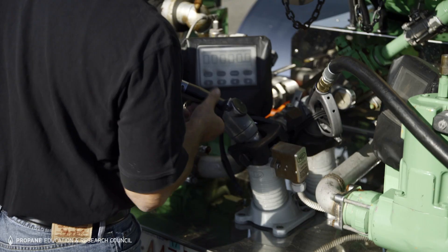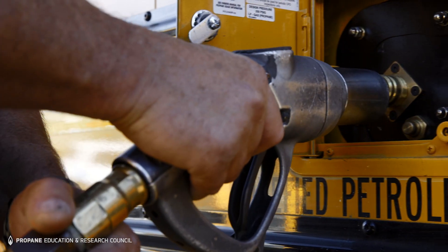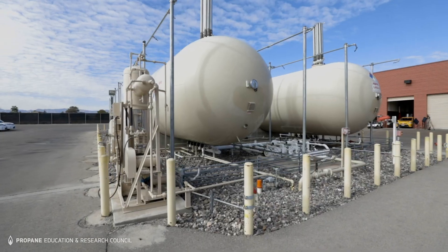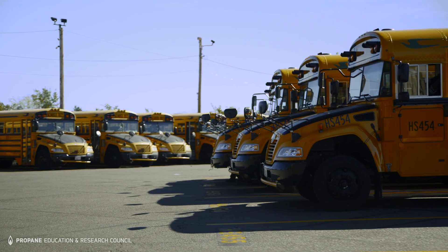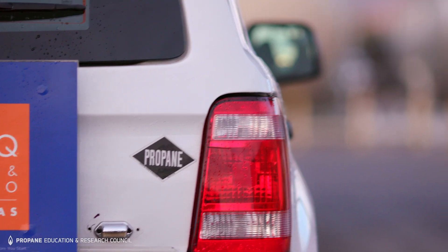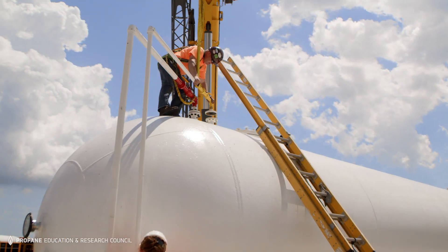If you need to refuel propane autogas vehicles before the installation is complete, talk to your propane supplier about temporary refueling options. This is just one example of how an installation works — your setup might be smaller or larger depending on your fleet size. Whatever you choose, you can feel confident it'll be a streamlined, turnkey process supported by your local propane and infrastructure suppliers.